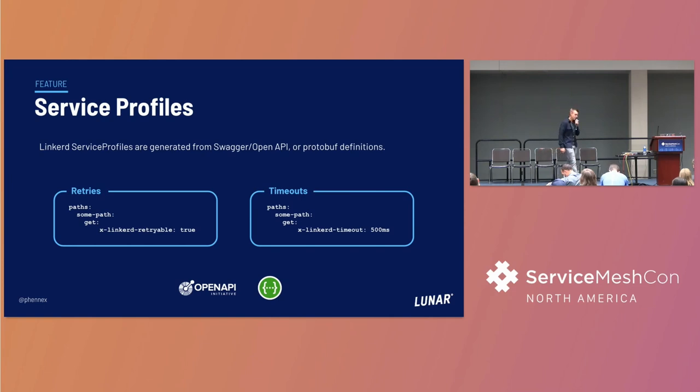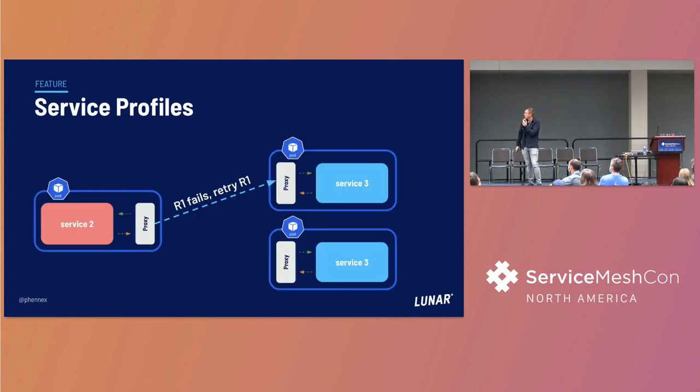Another cool feature from the Linkerd setup was service profiles. It's a nice way for our developers to specify idempotency and retriable endpoints and paths so that the proxy layer can do this for them. They don't have to implement this in the services - they can specify this using the specs they're already writing, with protobufs or OpenAPI. The mesh handles this at the proxy layer instead, so if a request fails, the proxy retries rather than the service doing it.